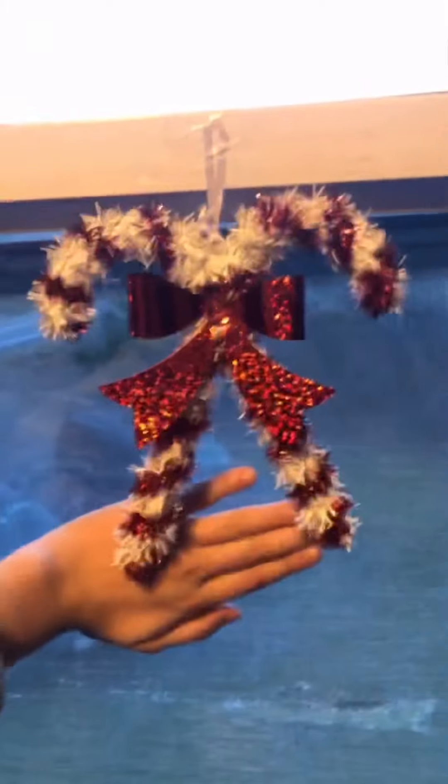Next I hanged up these candy canes, and I had to tape them on because you're supposed to hang them, but I just decided to do this.